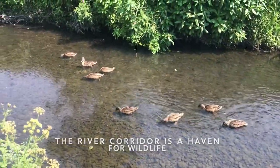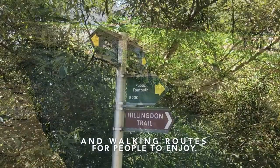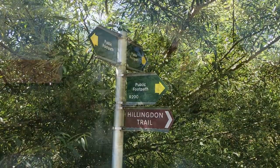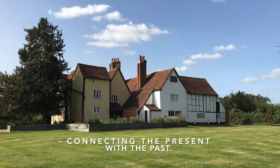The River Corridor is a haven for wildlife. There are many parks, nature reserves and walking routes for people to enjoy. There are also some very impressive heritage features along the River Corridor too, connecting the present with the past.